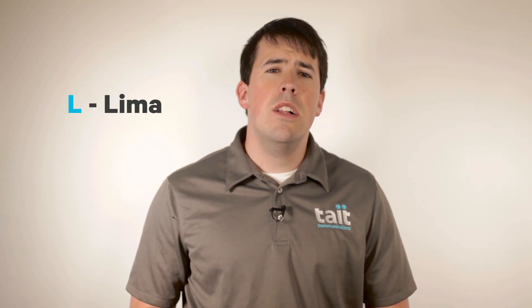H is Hotel. I is India. J is Juliet. K is Kilo. L is Lima. M is Mike. N is November.